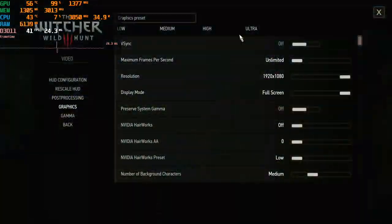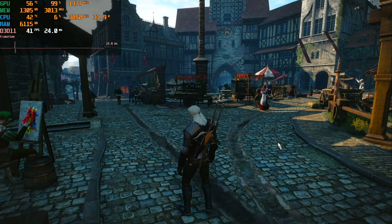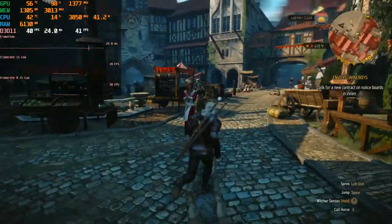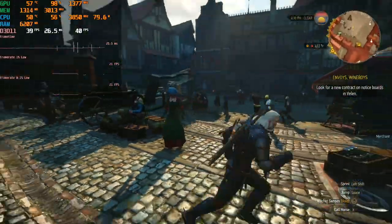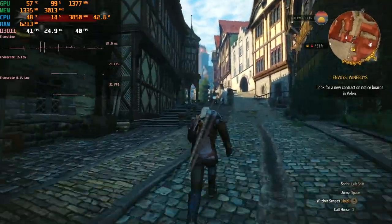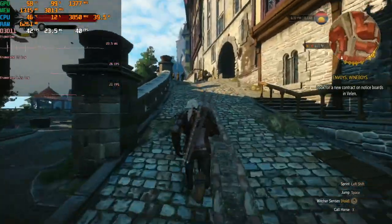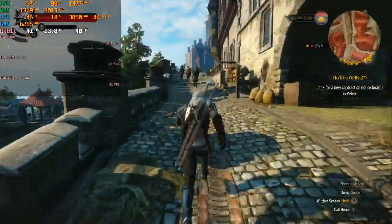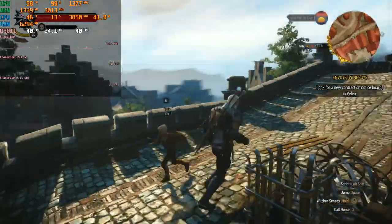The next game on our test is Witcher 3 at full HD on medium settings. You may ask why medium — because Witcher 3 is more demanding than PUBG. But as I said, my goal is to reach at least 30 FPS on average. On medium settings we have 40 FPS, which is worthy for this GPU. The only problem is high frame time, meaning a bad response time. If you want to improve gameplay, you'll need to decrease the settings.